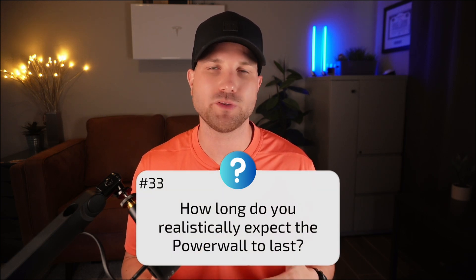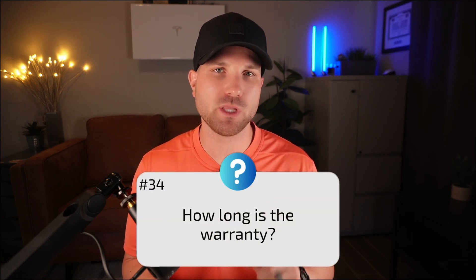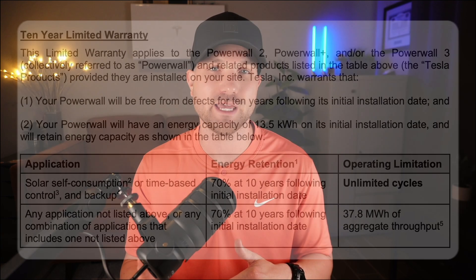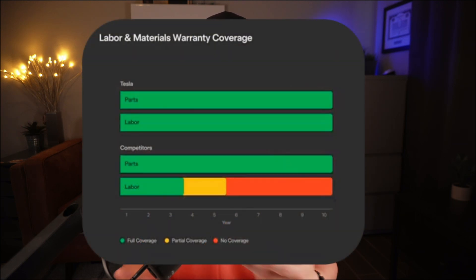Number thirty-three: how long do you realistically expect the Powerwall to last? With LFP chemistry, my research shows in excess of 15 years is a realistic life expectancy based on normal battery cycles, mainly due to the durability of LFP during charging and discharging. Number thirty-four: how long is the warranty? It comes with a 10-year warranty, unlimited cycles, and 70% energy retention at year 10. Number thirty-five: what happens if the inverter fails? The entire assembly would need to be replaced — the inverter is laser-welded in the enclosure. Tesla is great with RMAs, and labor is covered for the full 10 years.